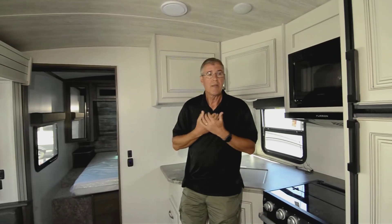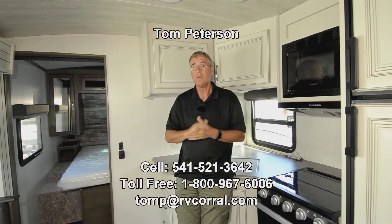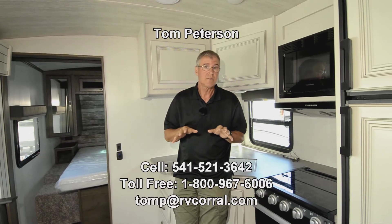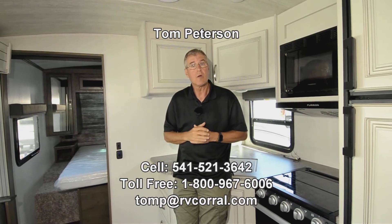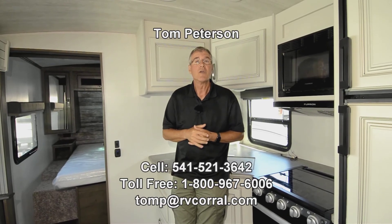If you have questions at the end of the video, give me a call at 541-521-3642. I'm Tom Peterson — I've been in the business a long time and I'm happy to share more information on this product or anything else we carry here at the RV Corral. We just want to get you out there enjoying the adventure.